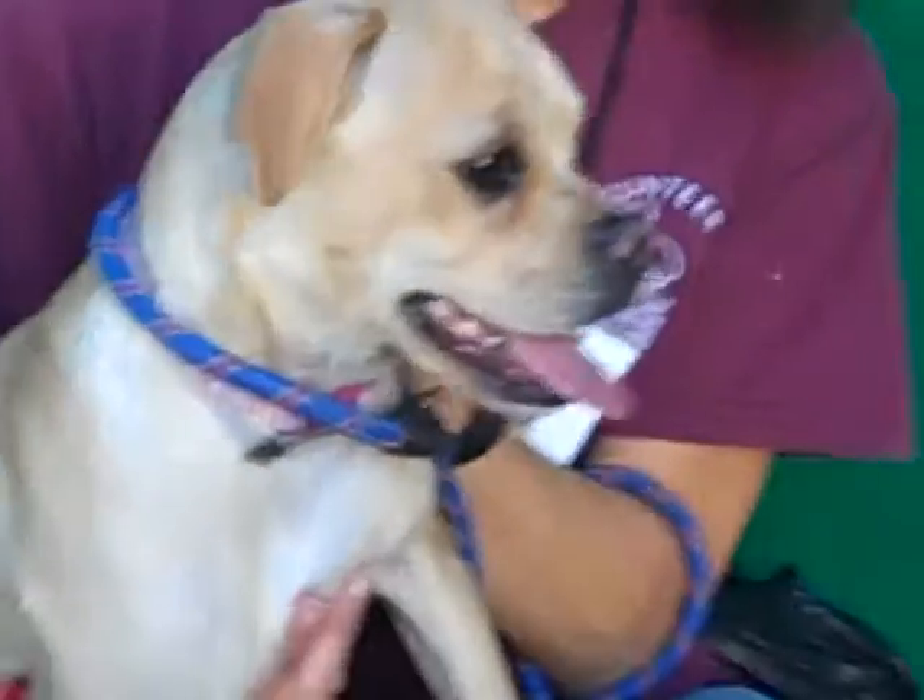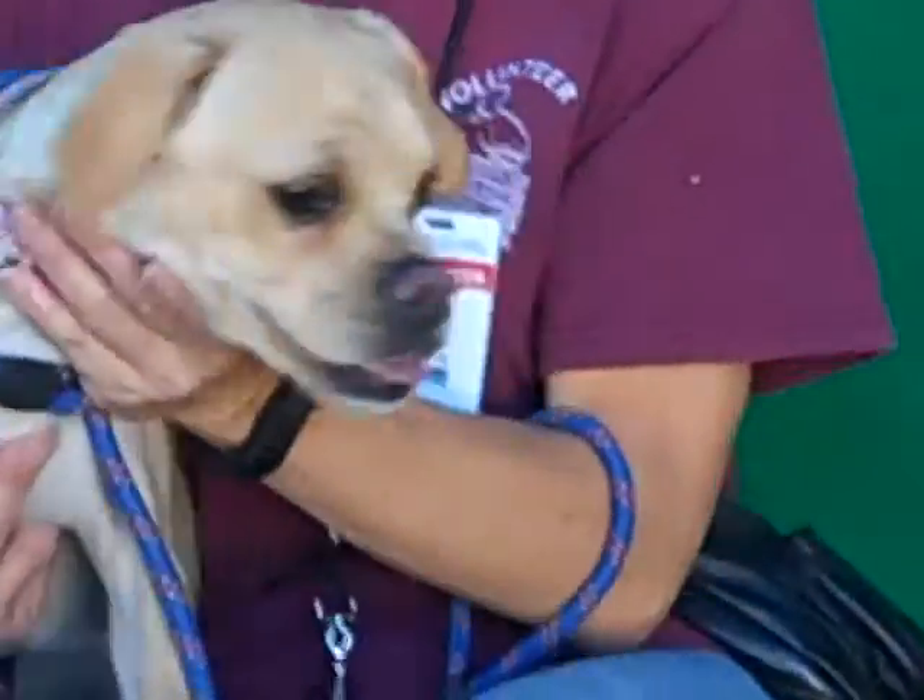If you recognize this little girl, you better come and get her because she's a doll. She looks like she has a really soft coat — does she? Yes, very soft.